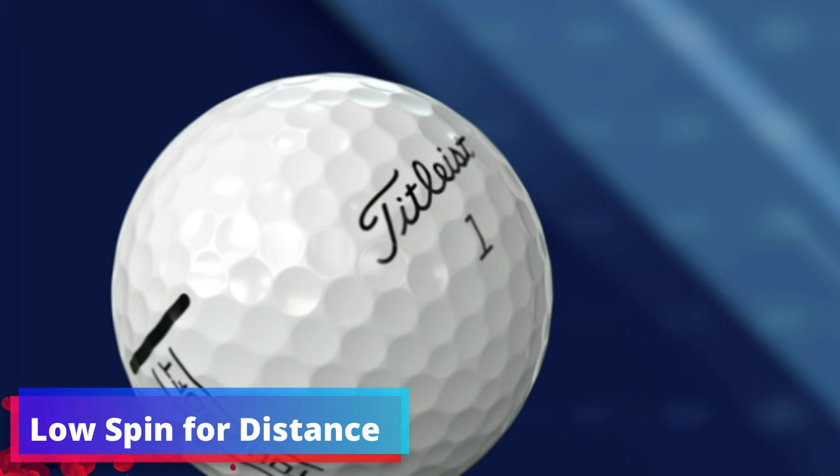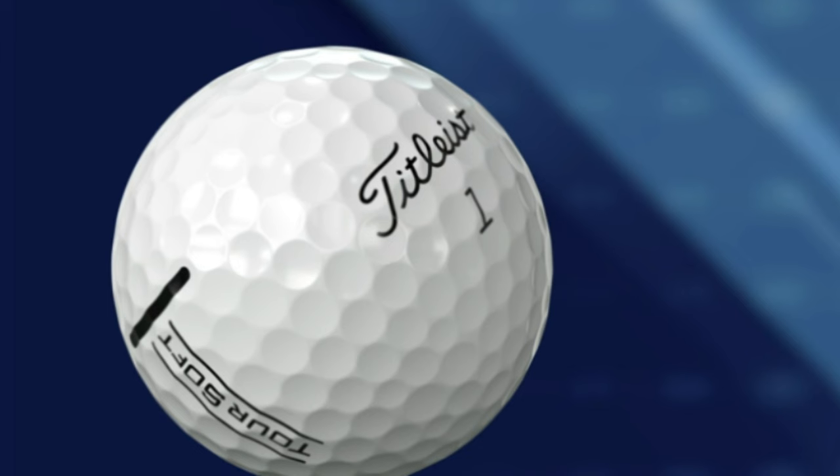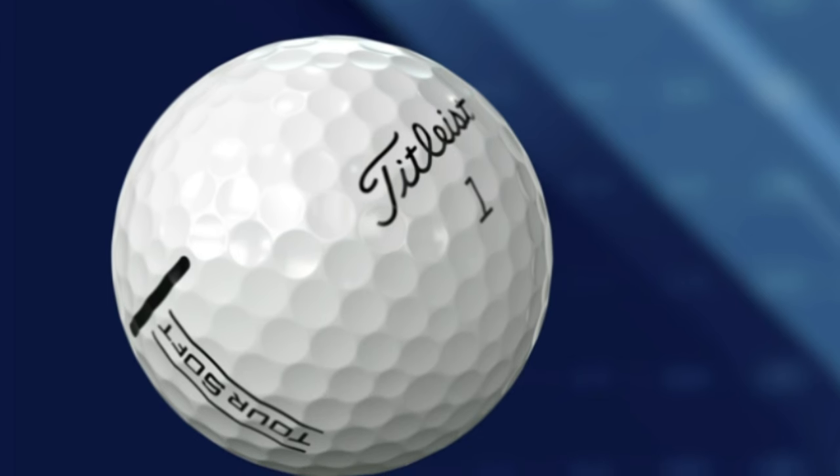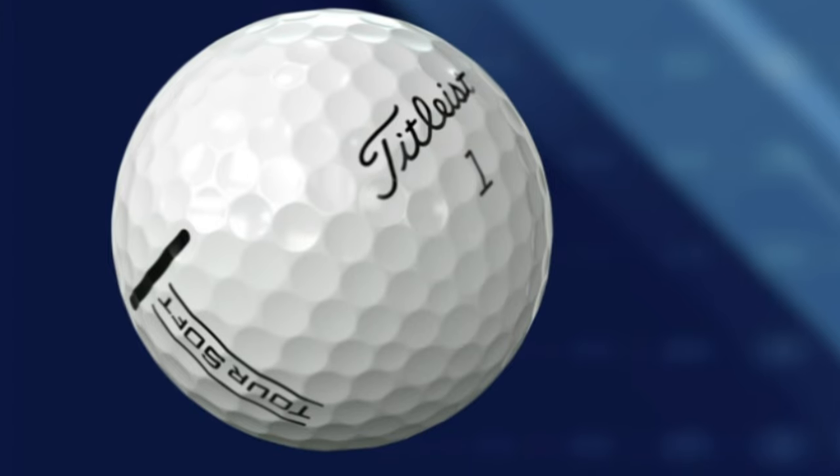Low Spin for Distance: Distance is a critical component of the game, and the Titleist Tour Soft is designed to deliver. Its low spin profile off the driver means you can expect commanding distance on your long shots, helping you reach the green in fewer strokes.